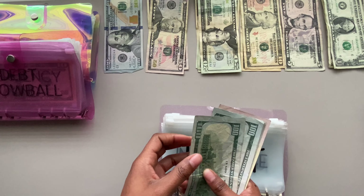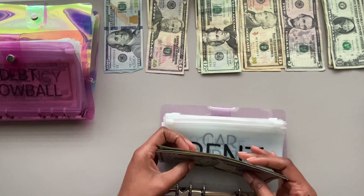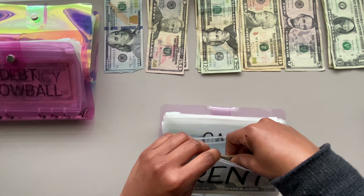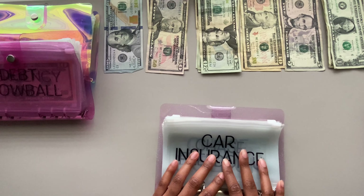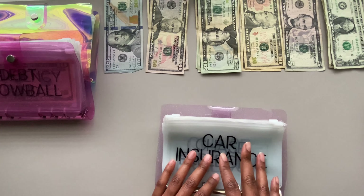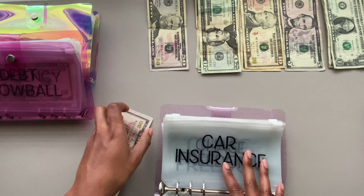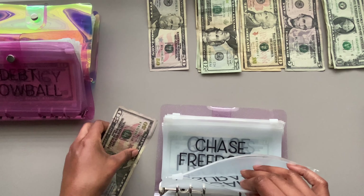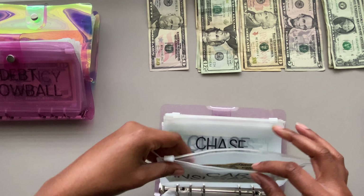Right now rent has $100, $200, $300, $400, $500 — so $500 in rent, which is the total amount I need. Next is car insurance. Car insurance is getting $150, and that's going to be in one $100 bill and a $50.